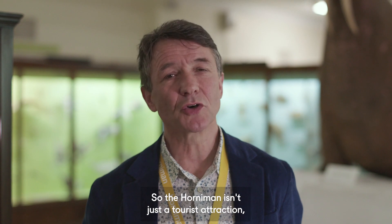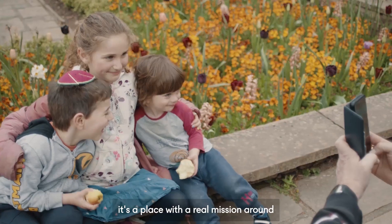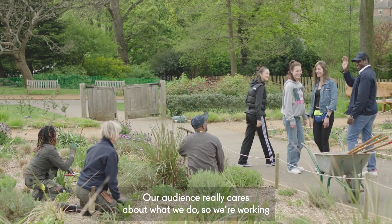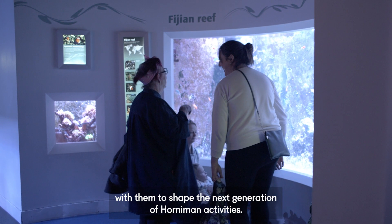So the Horniman isn't just a tourist attraction — it's a place with a real mission around environmental and social responsibility. Our audience really cares about what we do, so we're working with them to shape the next generation of Horniman activities.